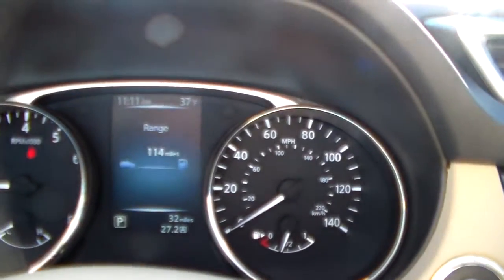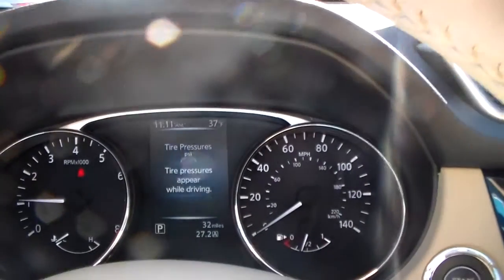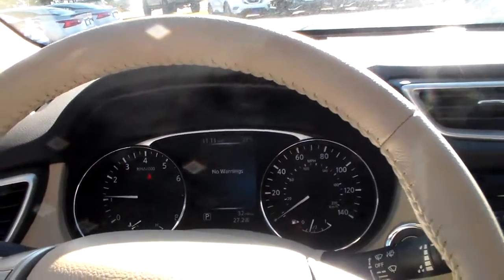Up here you got your advanced drive assist display with your steering wheel mounted controls. It's going to allow you to change it over to show you the average speed, trip distance, and fuel economy. It also comes equipped with a tire pressure monitoring system that will tell you the individual tire pressure of each tire, to make sure you avoid any uneven wear and tear.